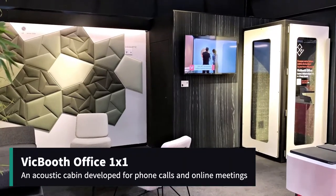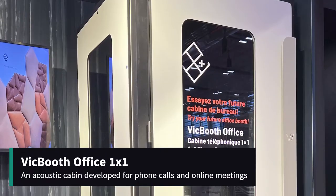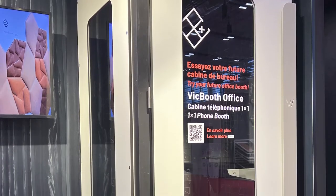Vic Booth Office is on display. An acoustic cabin developed for phone calls and online meetings with sustainable VMT interiors.